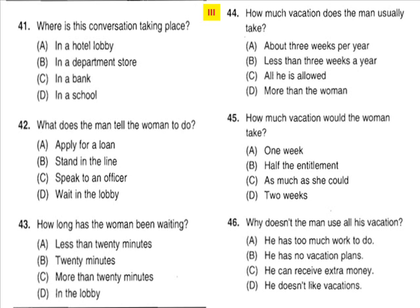Questions 44 through 46 refer to the following conversation. 'How many weeks of vacation do you get per year?' 'I'm allowed three, but I usually only take one or two.' 'If I were you, I would use all three.' 'Yeah, but I get a bonus for the days I don't take. I can make a lot of extra money.' Number 44: How much vacation does the man usually take? Number 45: How much vacation would the woman take? Number 46: Why doesn't the man use all his vacation?